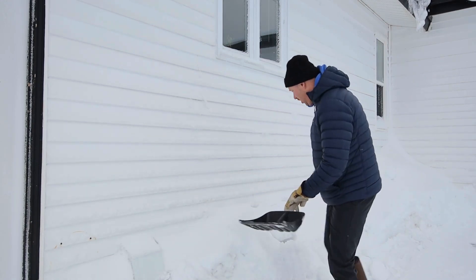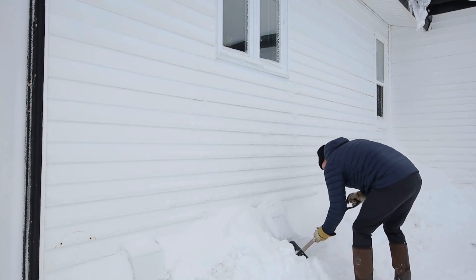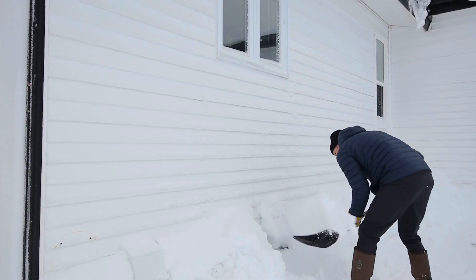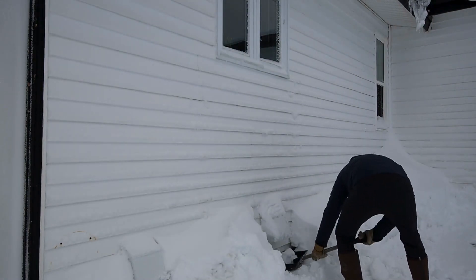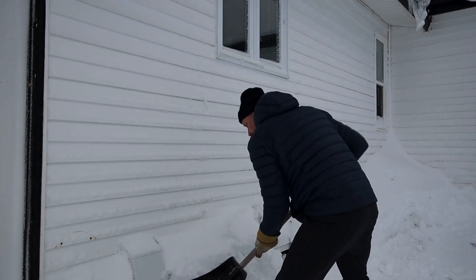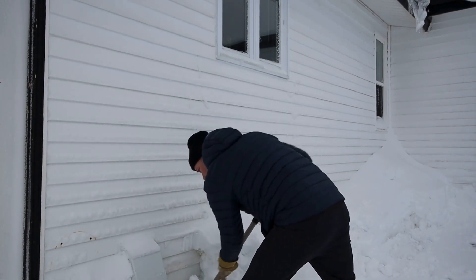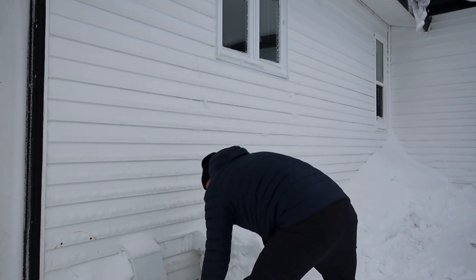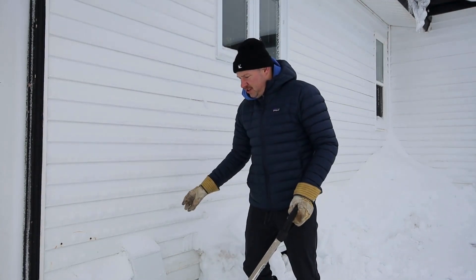So what you have to do is shovel around the vents. There you have it — how the snow is shoveled around these vents.